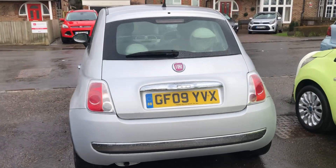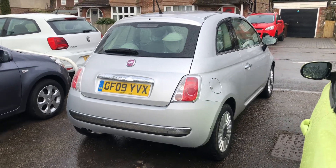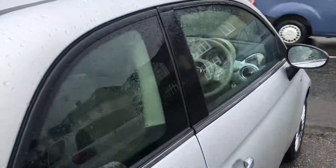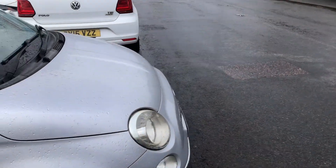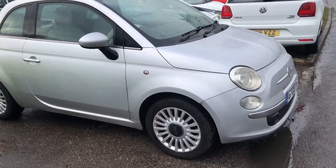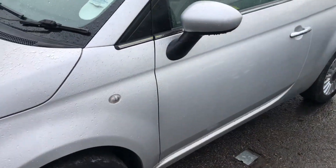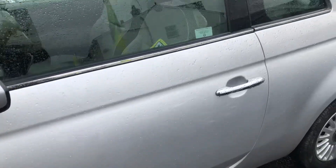It's a 1.2 petrol Dual Logic — or automatic to you and me. It's done 58,000 miles, two registered keepers but effectively one owner in the same family. Considering what some of these do come in like, this is remarkably clean and tidy. There's a little bit of marking on the bumper which will touch up and polish away.